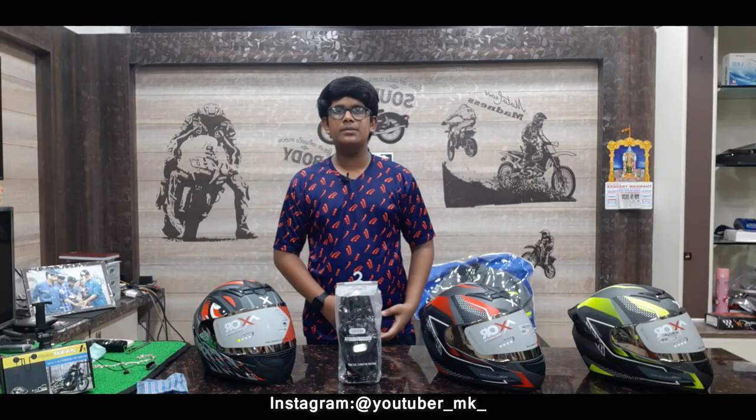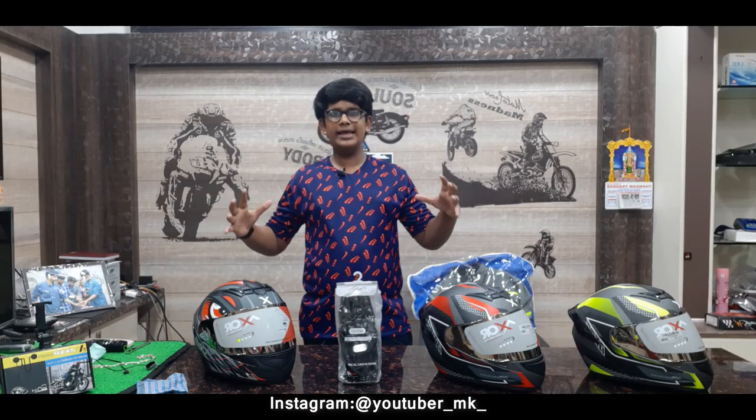Hey guys! Welcome to Tamil Motor Vlogger. Welcome to Nalarapinswoli. If you want to watch our channel, we will watch the budget riding gear show.